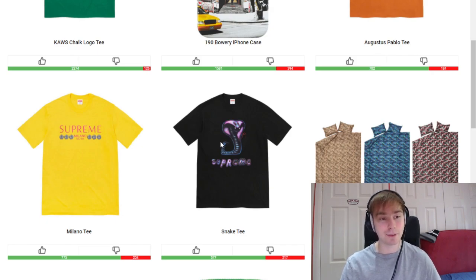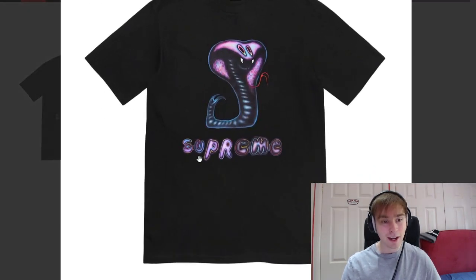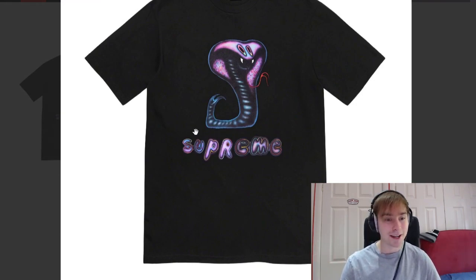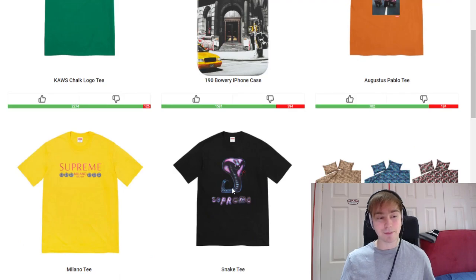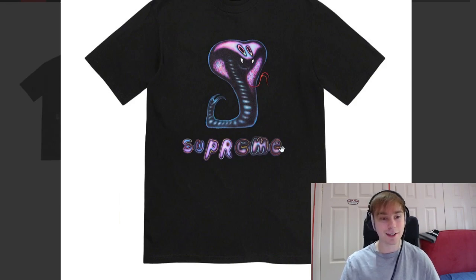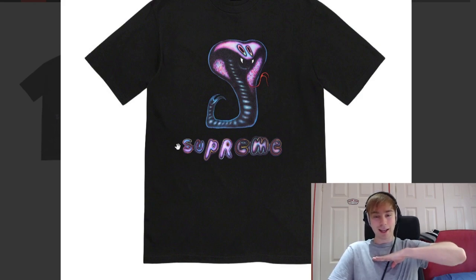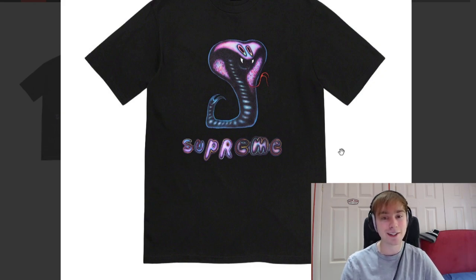We then have the Snake Tee, which is actually one of my favorites coming out of this week. I think it's actually one of the better ones — at least it's got some sort of design and a bit of flair to it. The black colorway just looks great, and I'm sure the other colorways will look decent as well. The font layout and everything I think is great, with different sizing to it. It's quite a large graphic, going from about your chest down to just above your belly button.